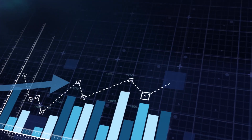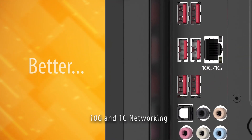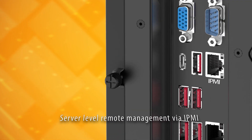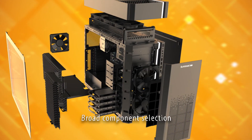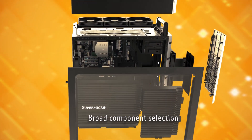Not only better, but better, faster, and greener. Better expandability with 10G plus 1G networking. Better serviceability with server-level remote management via IPMI. And better performance with broader component selection for a true application-optimized solution to boost your productivity.